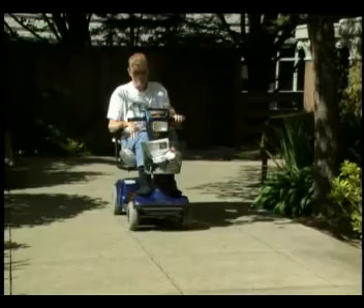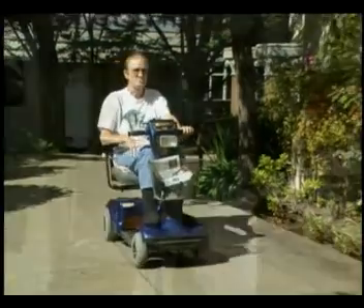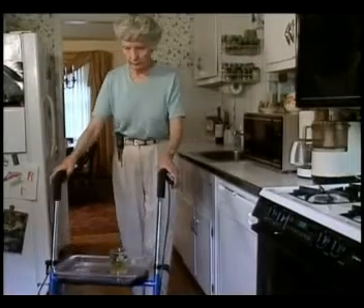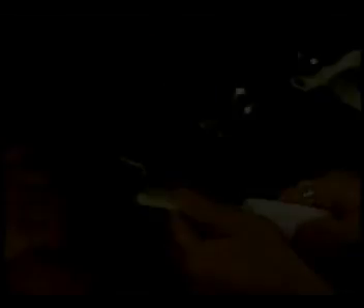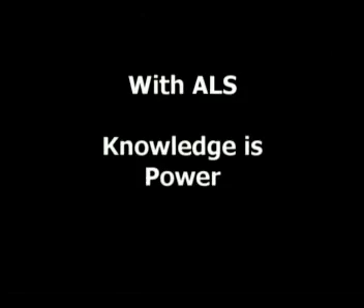The mobility solutions in this video can help you be more mobile and independent. We encourage you to be inventive and find even more solutions that work for you. With ALS, knowledge is power. The ALS Association is here to help you and your family throughout your journey with ALS. The ALS Association provides information, equipment, support, and a number of programs and local services throughout the country.